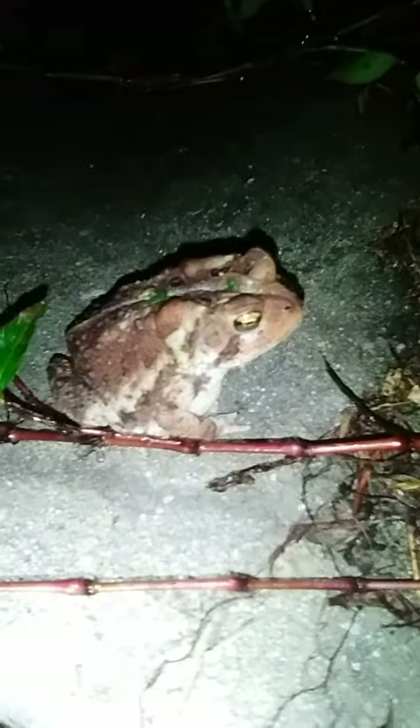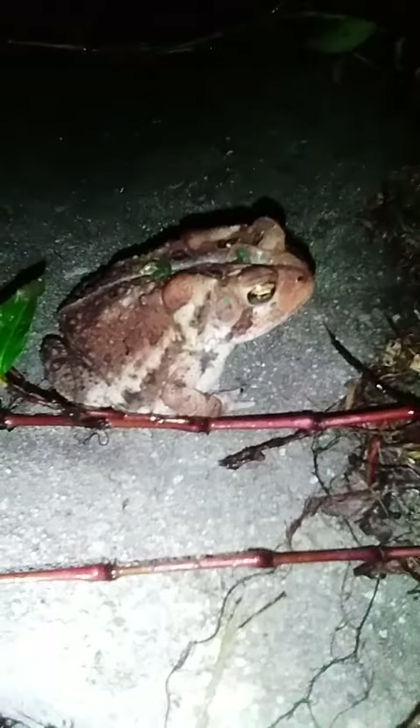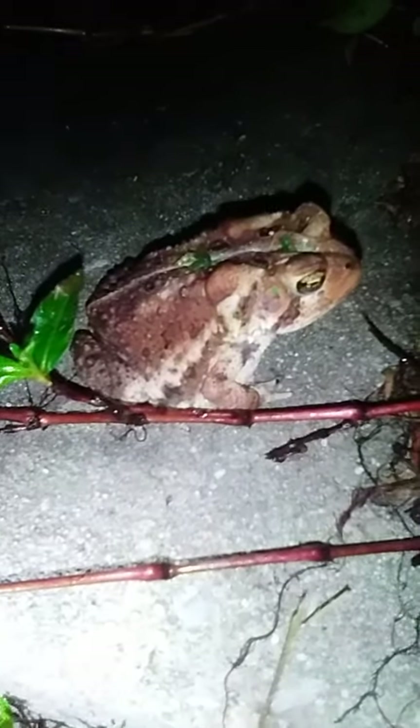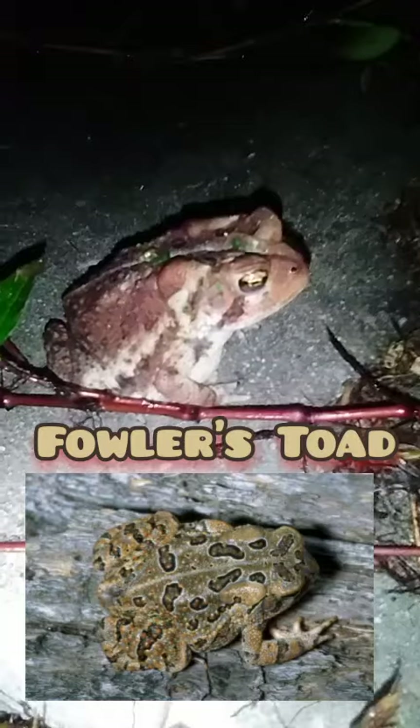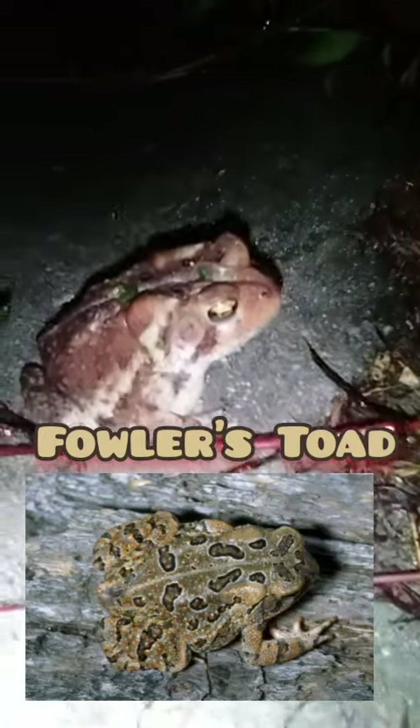Other than the redness, they look pretty similar to the oak toad, the Fowler's toad, and the southern toad. Fowler's toad is a toxic one that has clusters of warts. But if you look at her back here, she's only got one or two warts at a time in those dark spots. That's how you can tell the difference between her and a Fowler's toad, other than the red color.